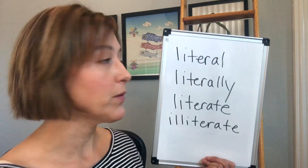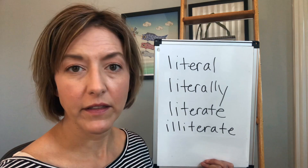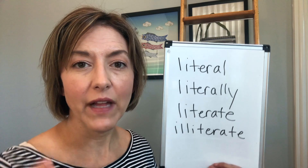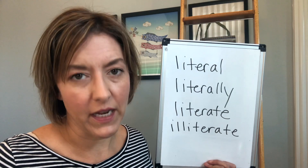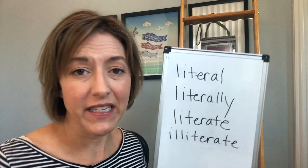So let's take a look at all of these words. We have literal, literally, literate, and illiterate. So let's tackle what is really difficult for most people — it's that flap T that you're hearing.